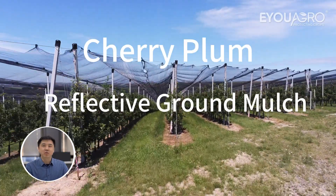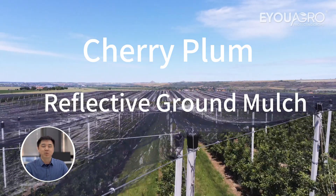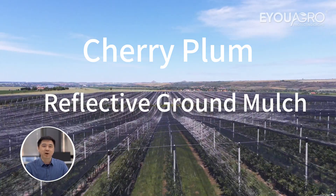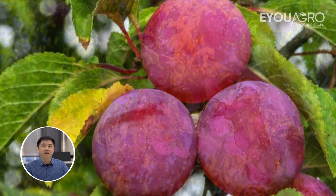It's Kevin here at EUAgro, bridging farming needs with top-tier netting solutions. Today, we're taking a giant leap in cherry plum cultivation, introducing a method that will make your fruits bigger, redder and juicier than ever before.